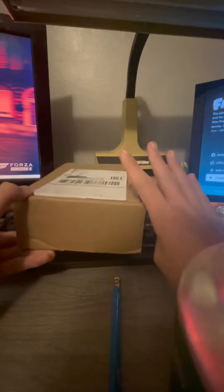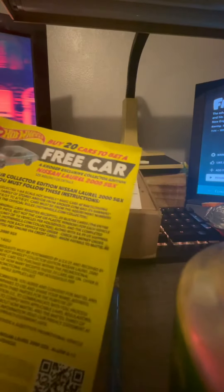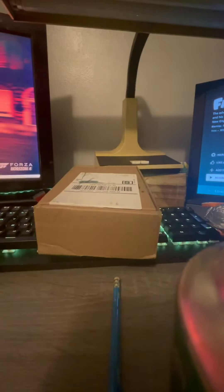What's up guys, I got a package that I have been waiting for for a while. I actually got four packages and this is number one. I believe this is the car you get for buying 20 Hot Wheels and sending it in, so let's take a look here.